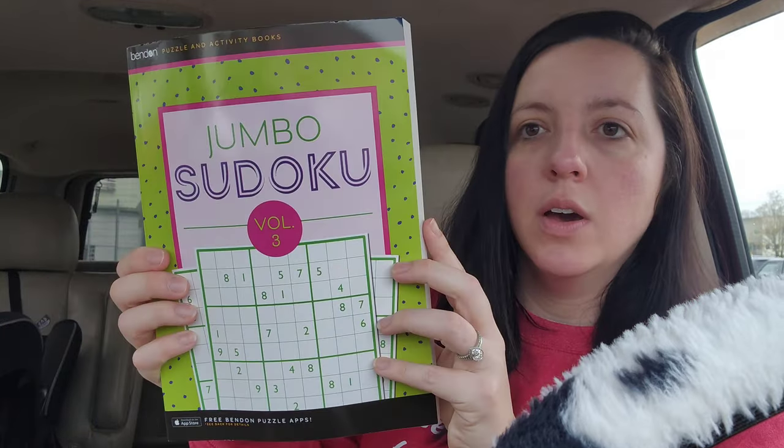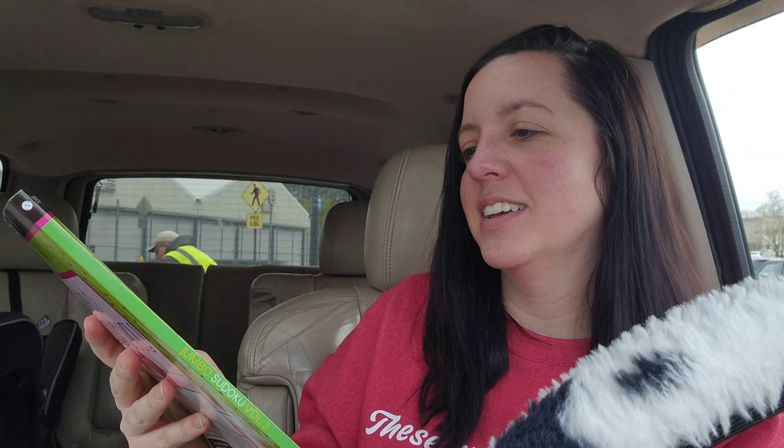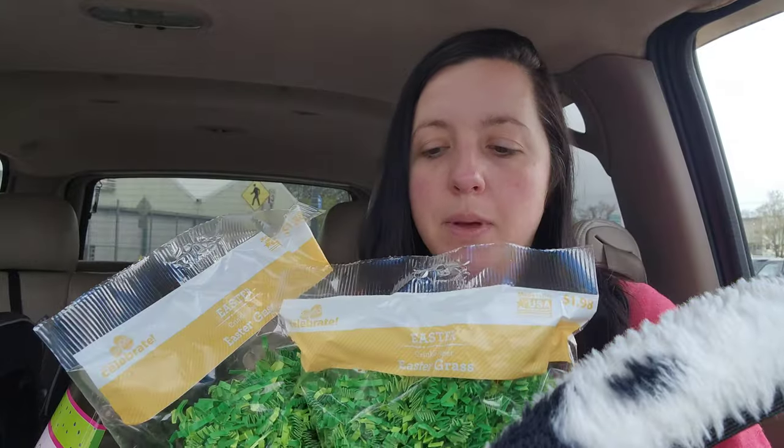She also got a sudoku book, some Sweet Tart jelly beans, and a white chocolate cross. And then two bags of Easter grass — we'll split it up between all the buckets so there's a little something in the bottom of each one. Not that it's necessary, but is it really an Easter basket without Easter grass?